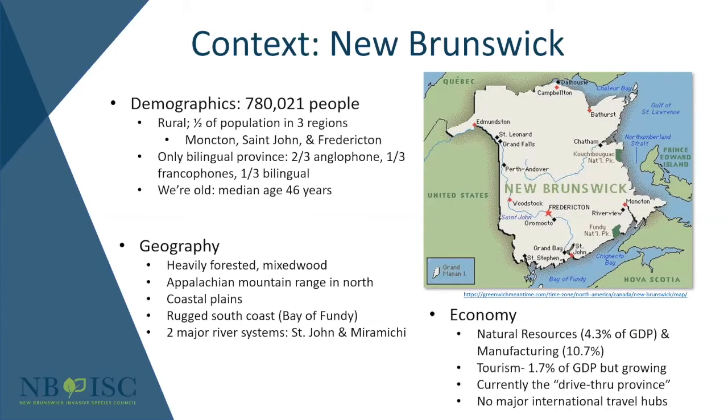On the economy side, New Brunswick is very natural resource dependent — about 15% of the province's GDP comes from the primary resource sector, including paper and seafood processing. Tourism is about 1.7% but growing. The province just released a new tourism economy strategy with the goal of increasing tourism expenditures by 57% by 2025. Right now the joke is that it's a drive-through province where most people pass through to get to Prince Edward Island, Nova Scotia, Quebec, or Ontario — but there's a lot to love here and amazing environments for people to enjoy.